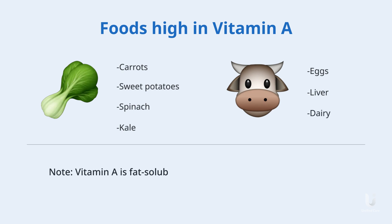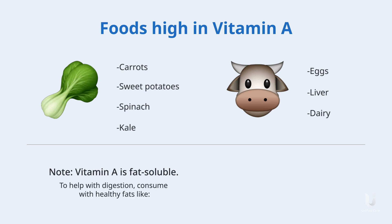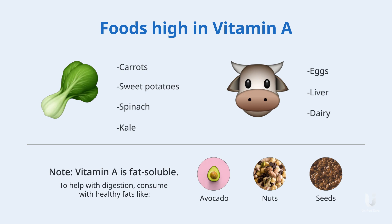Vitamin A is fat-soluble though, so always consume it with a little healthy fats like avocado, nuts, or other seeds to help with digestion.